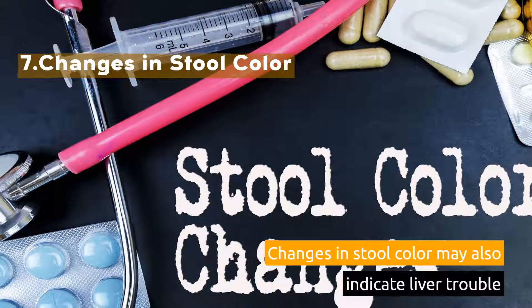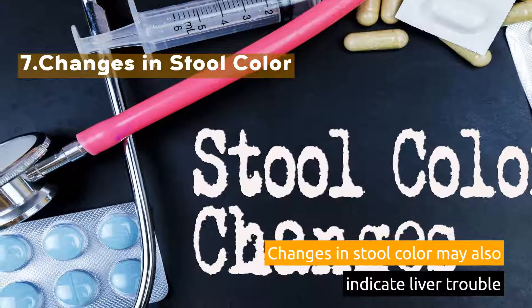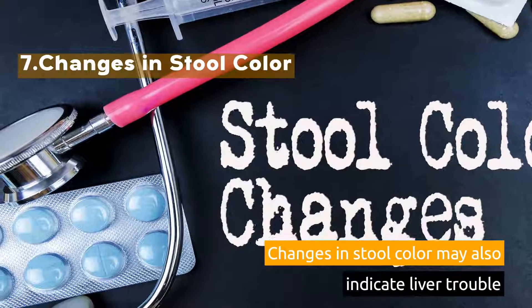7. Changes in Stool Color. Changes in stool color may also indicate liver trouble.